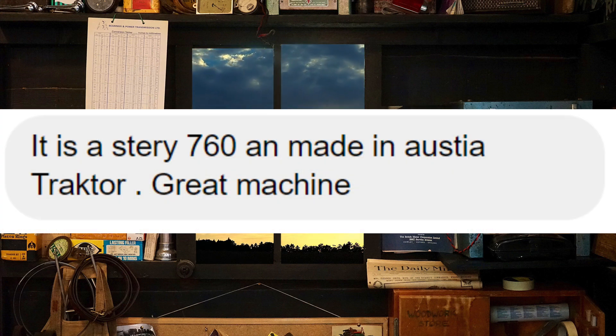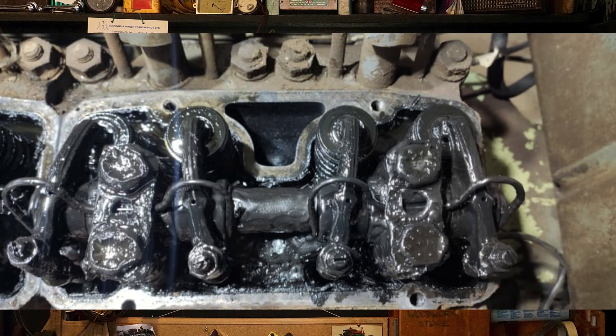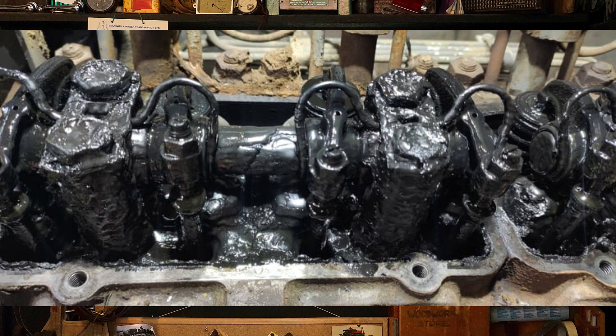The next pictures are of a tractor that hasn't had an oil change in over 20 years. Personally, I really enjoyed working on this old equipment when I was working heavy duty.